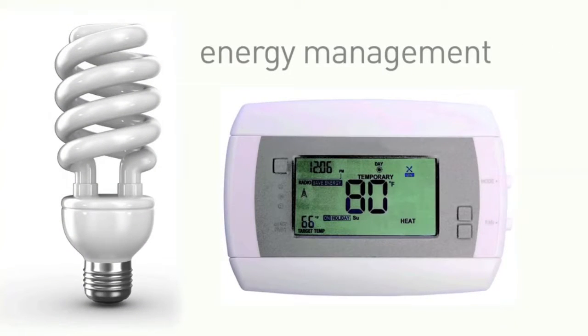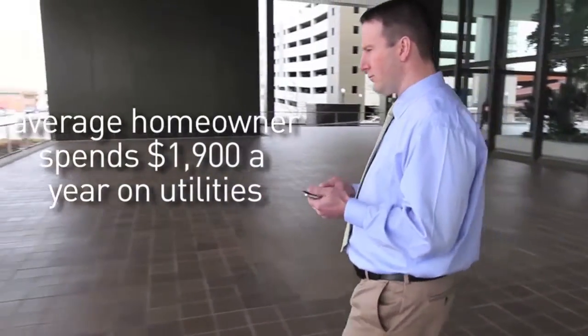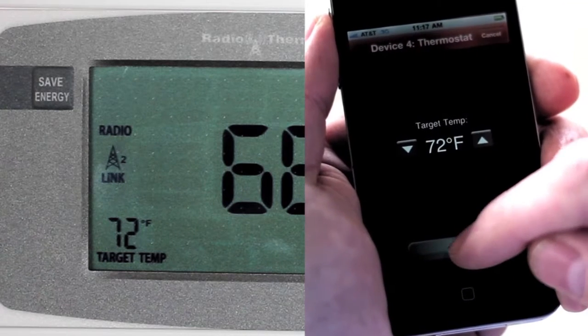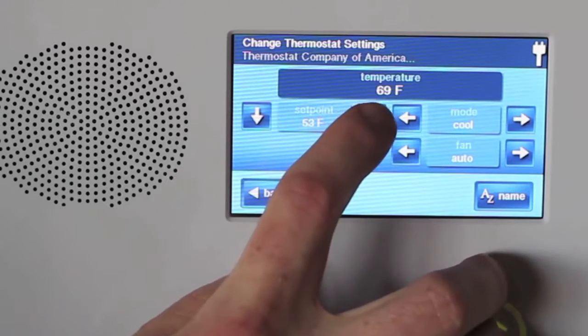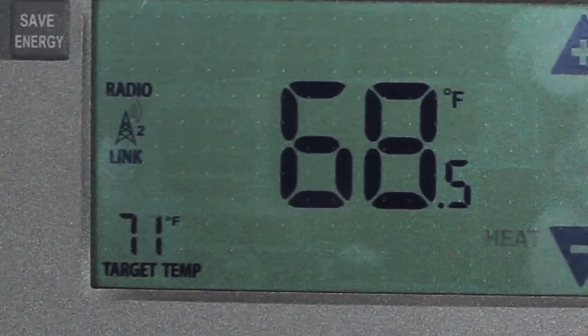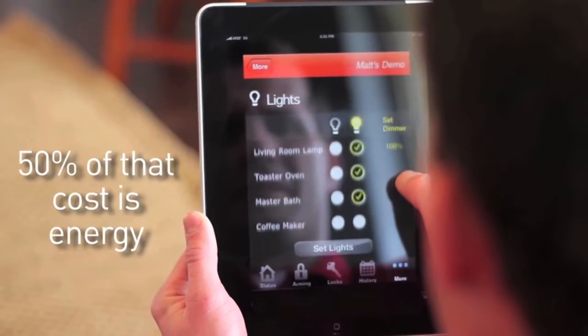Managing your home's energy efficiency has never been easier or more cost effective. Save hundreds of dollars every year by scheduling your home's lighting, heating, and cooling directly from your PC or smartphone. With a click of a mouse or a tap on your phone, you can be sure that all of your lights are off when you leave the house, or that your heating and air conditioning is only running when you need it to be. Take charge of your utility bills with this intuitive energy management system.